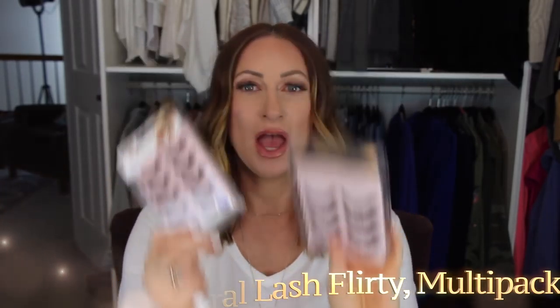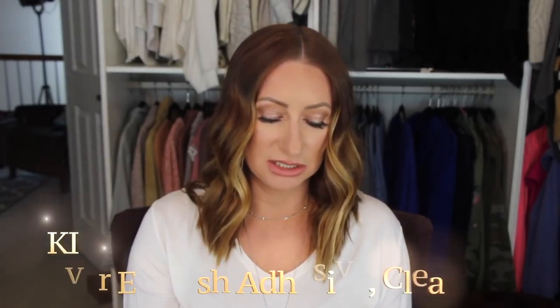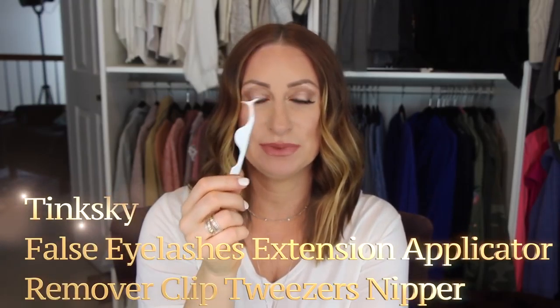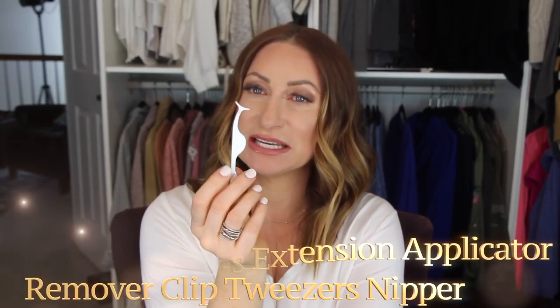She also mentioned the strip lash adhesive — the clear brush-on one — is really nice; I haven't tried it yet. I also bought another lash application tool just in case something happens to mine — it's called the Tweezersman or Twinkski, I can never say it right. It's about eight dollars on Amazon and it is the only way I can get my lashes on.